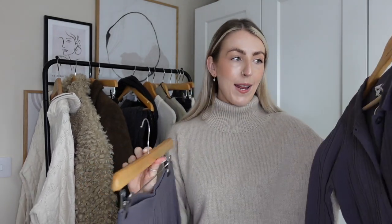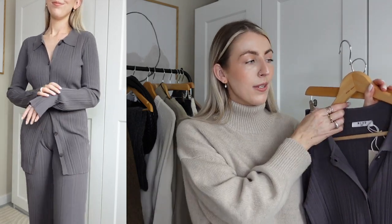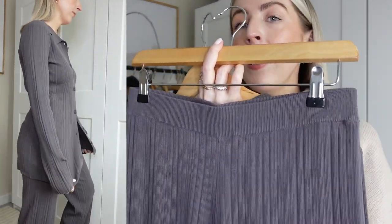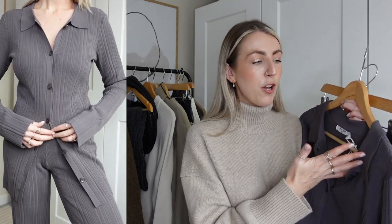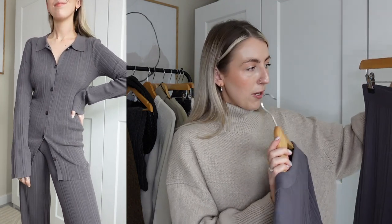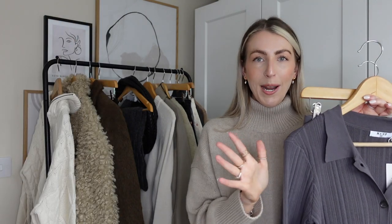Next I have this loungewear set. I wanted some new loungewear pieces because most of mine is really oversized — hoodies, sweatshirts, really baggy jumpers. I spotted this set and really liked the button detail and how fitted it was. These are both individual pieces: I got the trousers in a size small — a nice grey colour with a ribbed texture — and I sized up to a medium for the top because of the buttons on the front. I really like when brands do matching coords where you can choose different sizes for top and bottom separately.